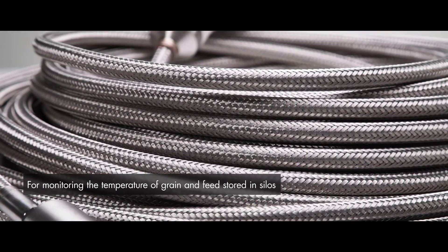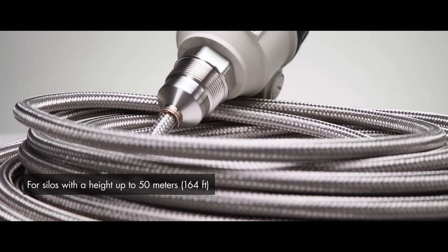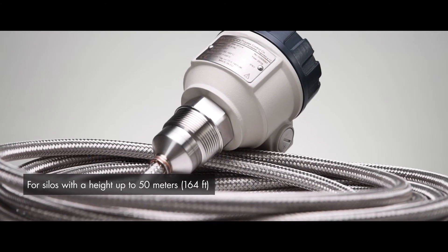Eventual temperature increases will alert the operator to perform an operation or recycling the medium. Thermopoint can measure temperature in silos with a height up to 50 meters.